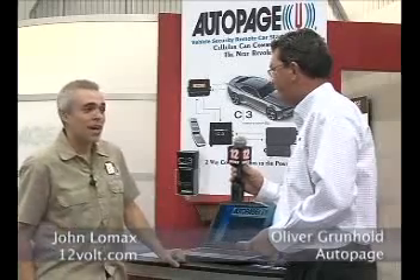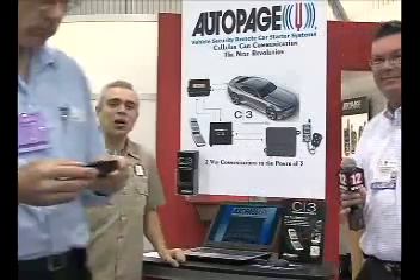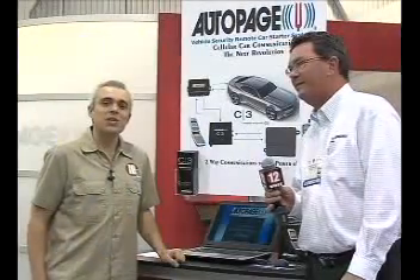That's amazing. That really does fit a lot of niches and really breaks in with the next revolution right here at the Autopage booth. I've been John Lomax here with Oliver Grunewald at the Autopage booth at SEMA 2007.